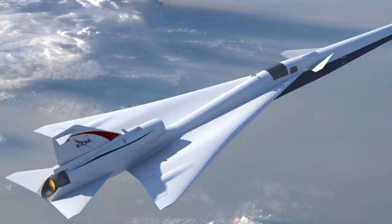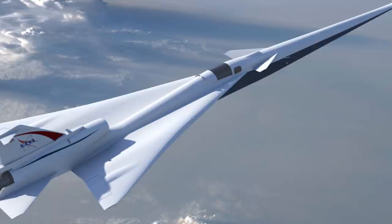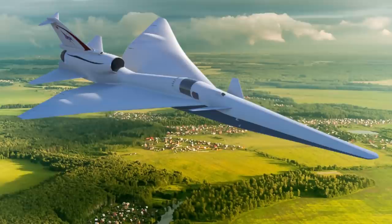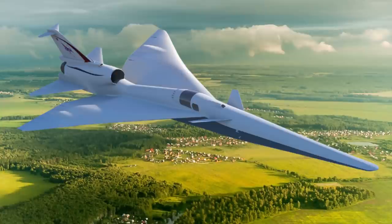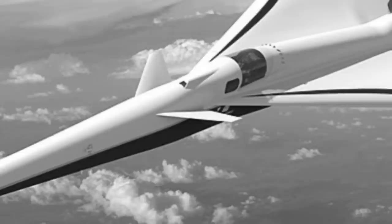Earlier this year, NASA awarded them with a $247.5 million contract to continue with the project and go on to fully design, construct, and deliver the plane by 2021. The sharp-looking, needle-nosed aircraft is meant to work as a low-boom flight demonstrator, as it's expected to have a ground noise of about 60 decibels — only one one-thousandth the volume of a current supersonic plane. The Quest's long, narrow frame plays a large part in this process, keeping the shockwaves generated by the supersonic speeds from coalescing.